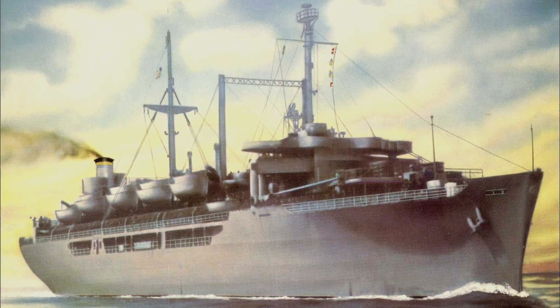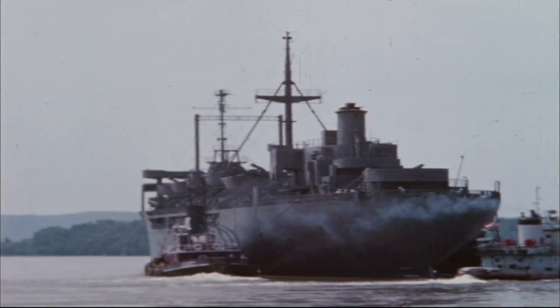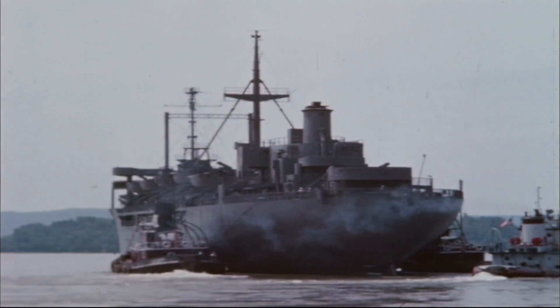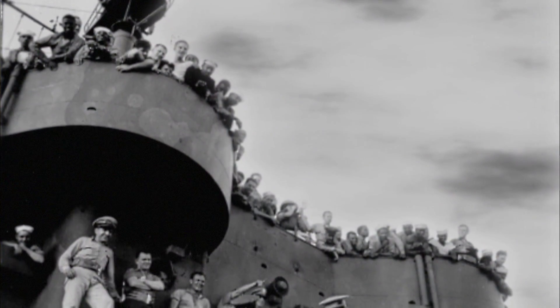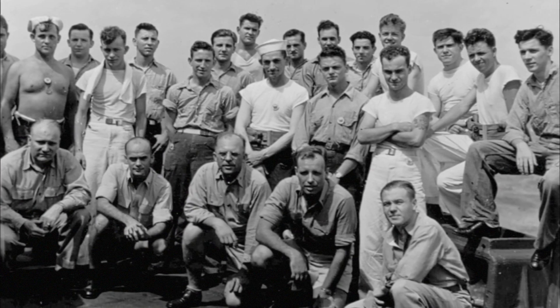Built in the 1940s at the Kaiser Shipyard in California, she began her life as the General Harry Taylor. Its first mission in World War II was as a troop transport — at that time a USS naval vessel — and it carried troops mostly to the European and the Pacific theaters.